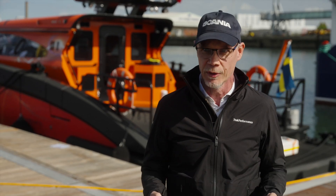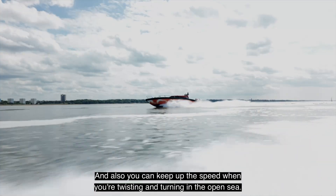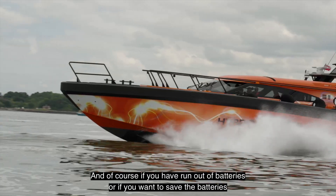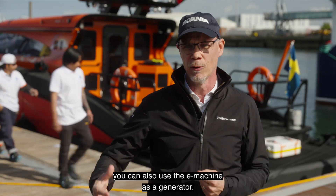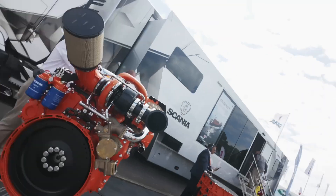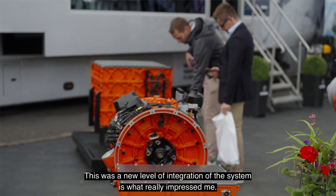You can go in hybrid mode and by that get a power boost, so you can have good acceleration and keep up to speed when twisting and turning in the open sea. And of course, if you've run out of batteries or want to save them, you can go on purely diesel. Then if you want to charge the batteries while going on diesel, you can also use the e-machine as a generator.